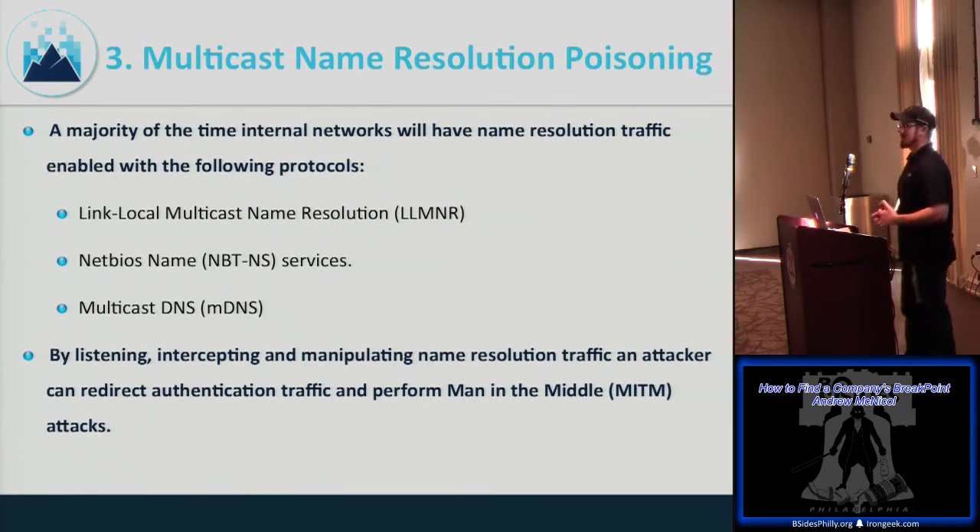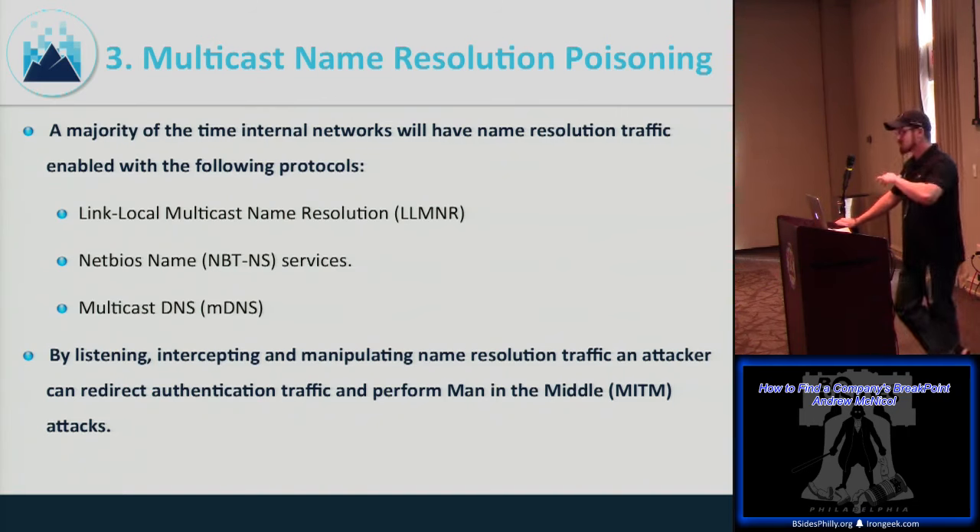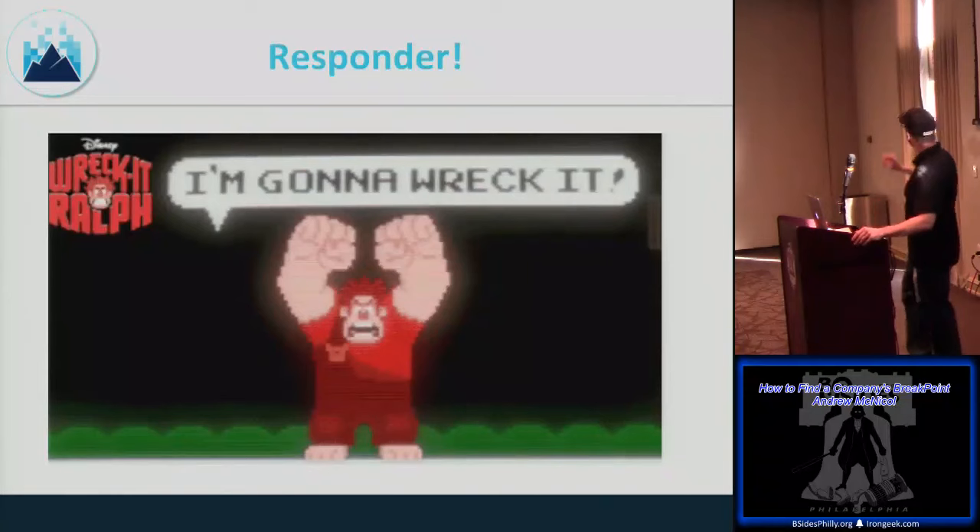The third common way we get on your network is multicast name resolution poisoning. In most internal Windows environments, when DNS fails it falls back on protocols like LLMNR (Link-Local Multicast Name Resolution), NetBIOS, and mDNS. By listening, intercepting, and manipulating this traffic we can redirect authentication and potentially capture hashes, see cleartext credentials, and even man-in-the-middle traffic. The tool we use is called Responder.